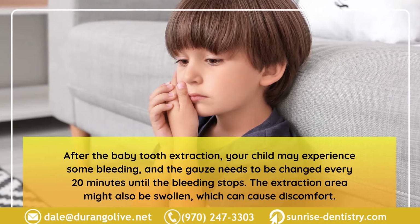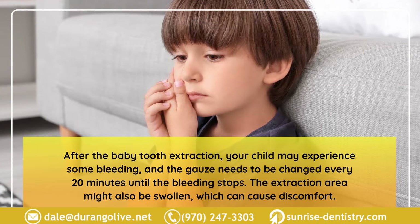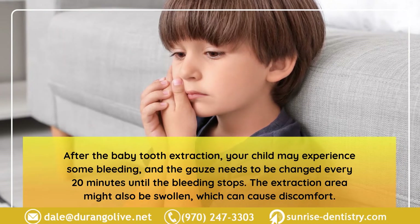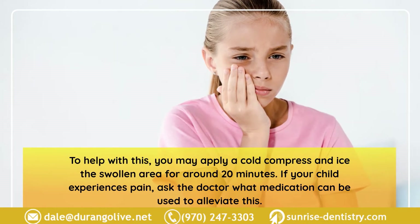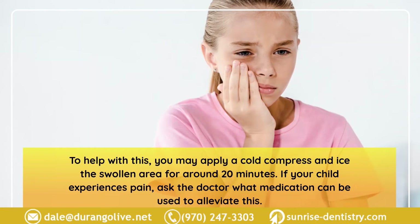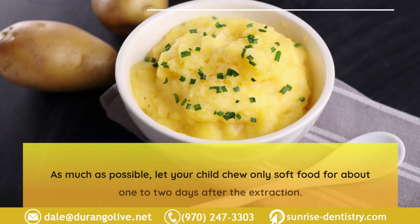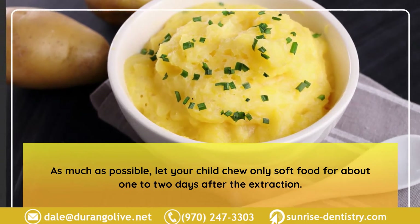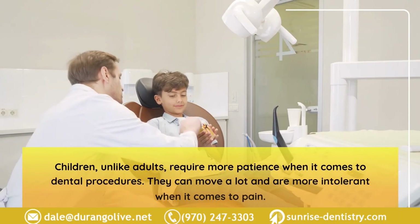After the baby tooth extraction, your child may experience some bleeding, and the gauze needs to be changed every 20 minutes until the bleeding stops. The extraction area might also be swollen, causing discomfort — apply a cold compress and ice the swollen area for around 20 minutes. If your child experiences pain, ask the doctor what medication can be used. Let your child chew only soft food for about one to two days after the extraction.